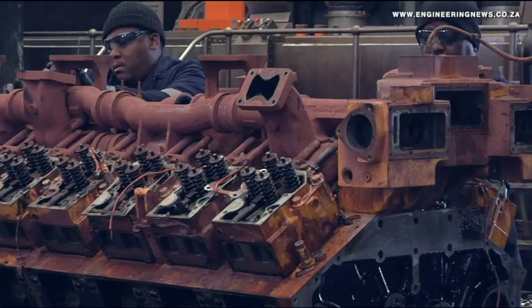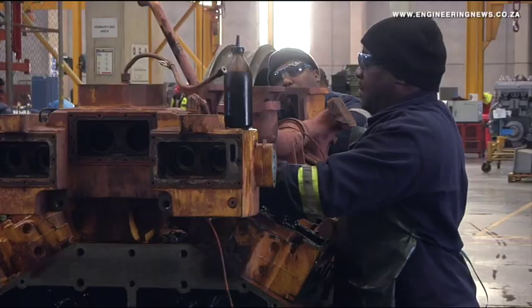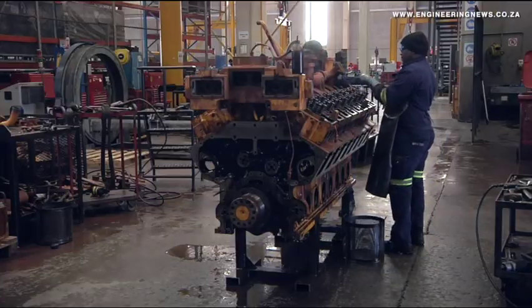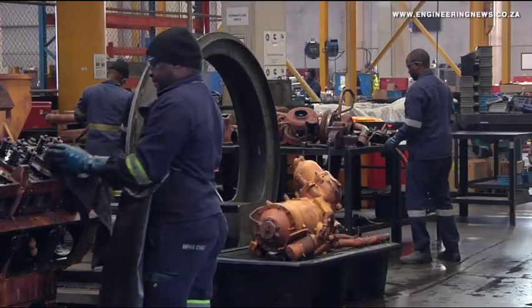The bulk of the engines at the facility are zero-hour rebuilds, meaning they need complete overhauling or remanufacturing. The balance of engines comprise fix-fail and conversion restorations, which either address specific equipment failures or upgrades.